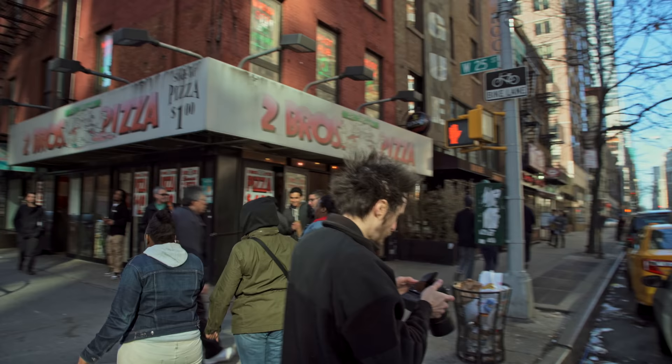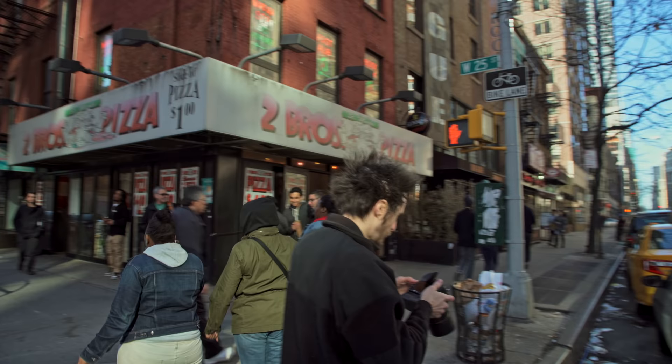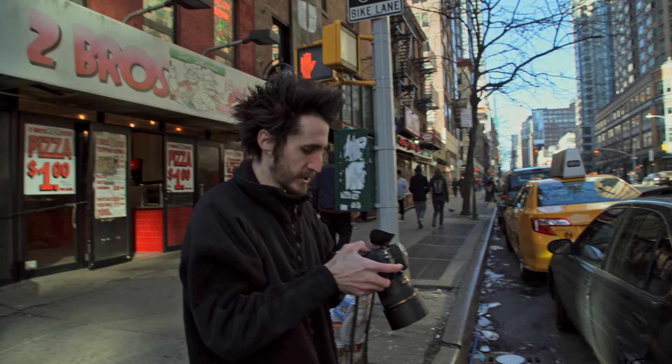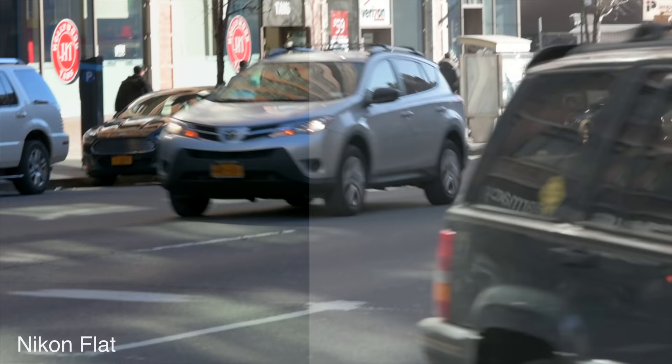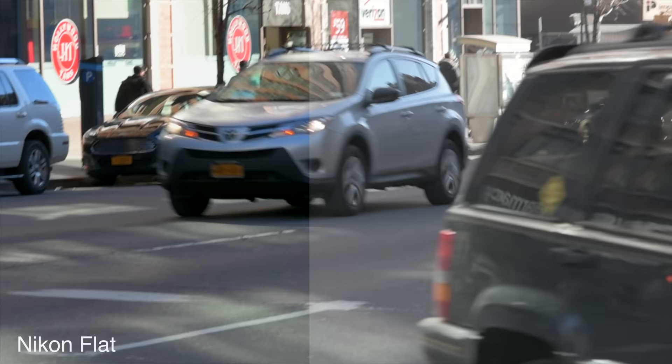I'm going to adjust my aperture because we can't control it in live view. Let me switch my picture profile — I'm going to go over to flat profile, which is now in all of Nikon's cameras.